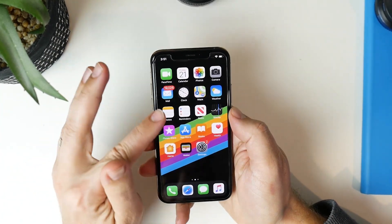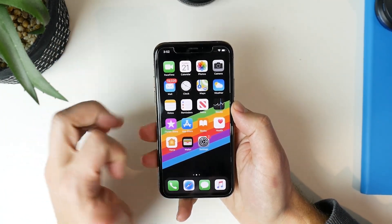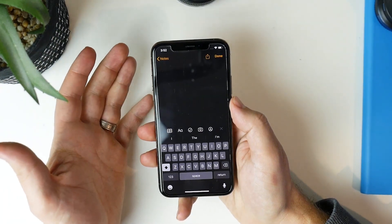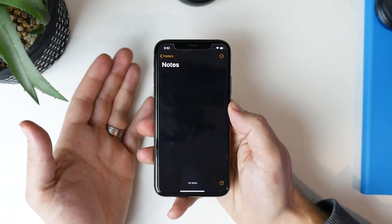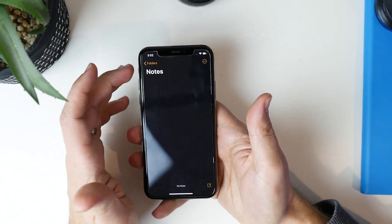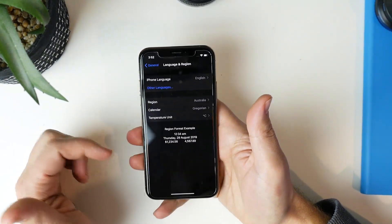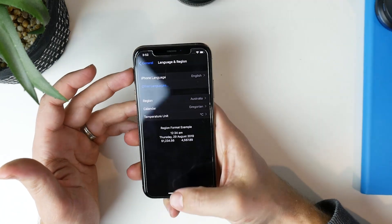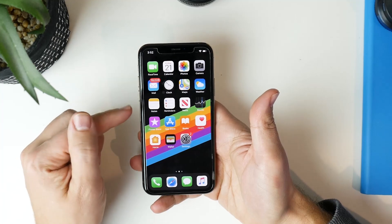The Notes app has also got a change. If you use multiple languages on your device, you can actually set a preferred language for your notes. I don't personally use multiple languages, but if you had more than one language set — like English and Chinese — you would find the preferred language option inside the Notes settings. It's just a new option inside Settings for Notes.